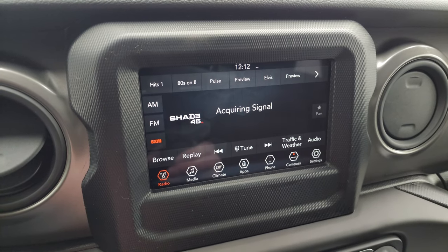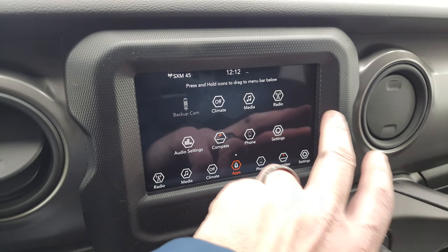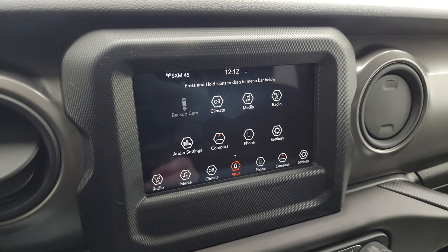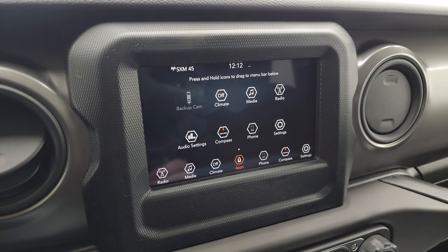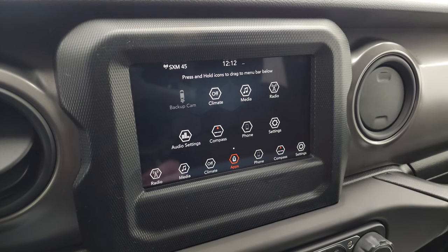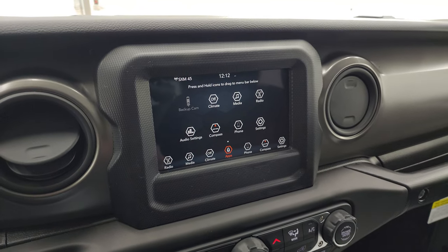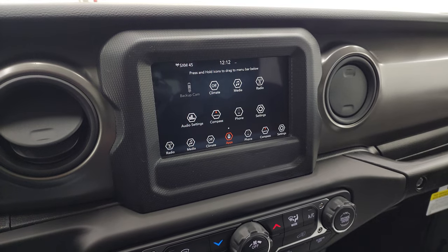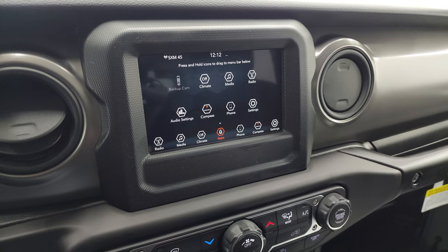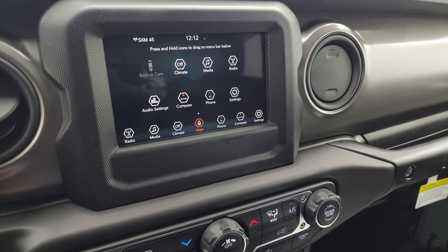This one has the Uconnect 7-inch radio with AM, FM, and Sirius XM capabilities. You can also use the projection feature to project your cell phone to the screen via Android Auto or Apple CarPlay. If you have Waze or Google Maps on your phone, you can project it right there and it's like having navigation on the screen — a really nice system.